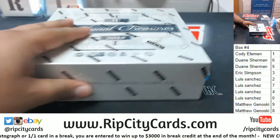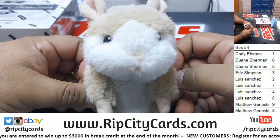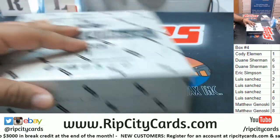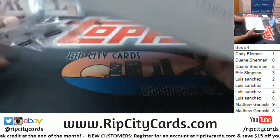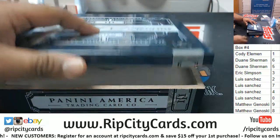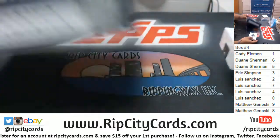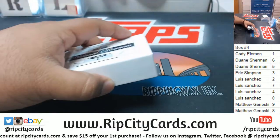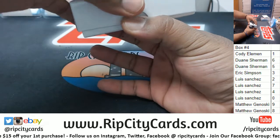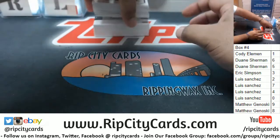Here's the last box out of the case — number four — and let's throw a little blessing on there. Good luck everybody.